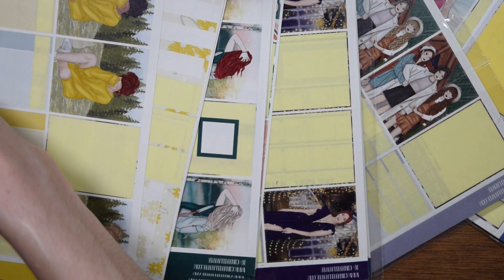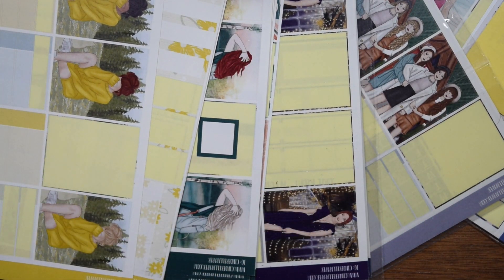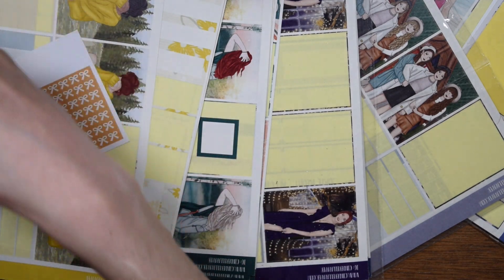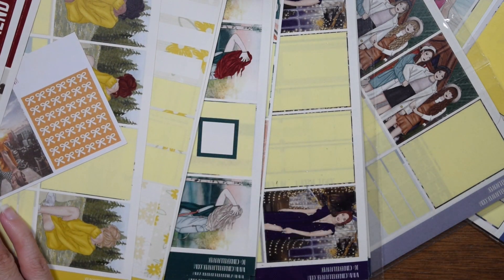We're gonna try it out and see what we can do with all of these different colors. I'm trying to lay everything out and see — is this a good idea? I don't know, I think it'll work, I have faith, but we shall see when the time comes.